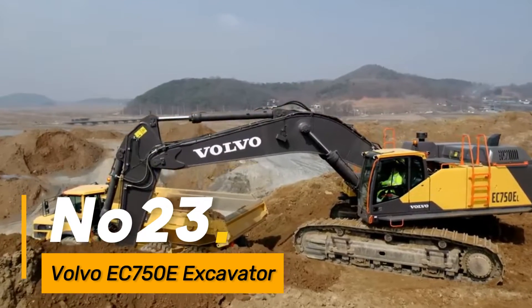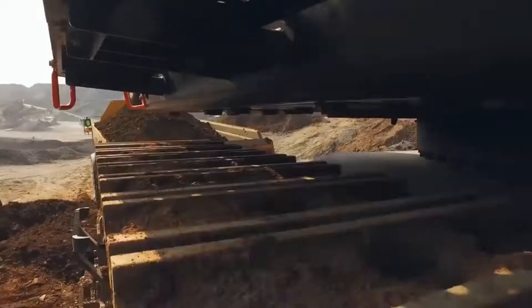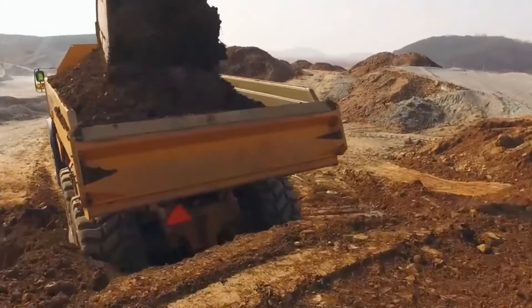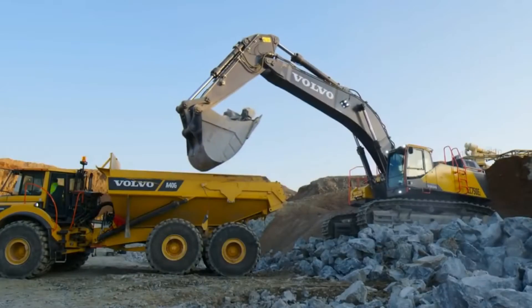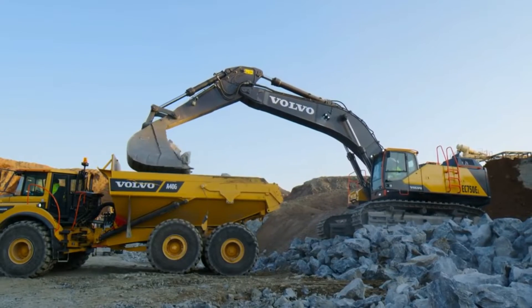Number twenty-three, the Volvo EC-750E excavator is a heavy-duty machine known for its high digging capacity and fuel efficiency. With advanced technology, ergonomic design, and a spacious cab, it provides operators with a comfortable and productive environment for demanding excavation tasks.